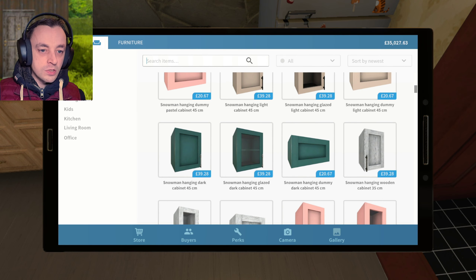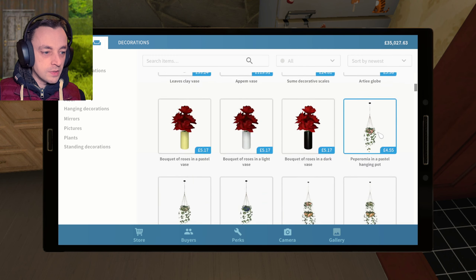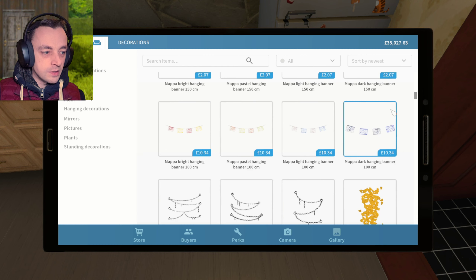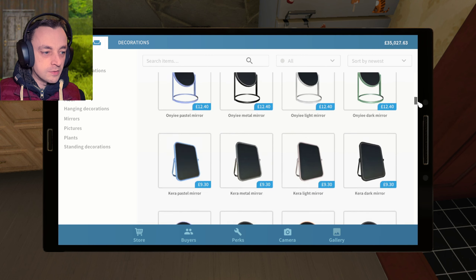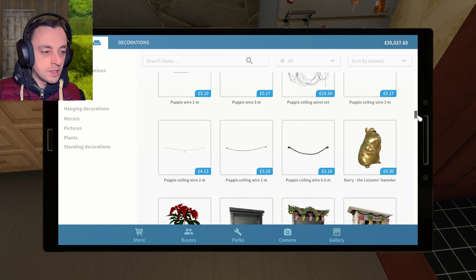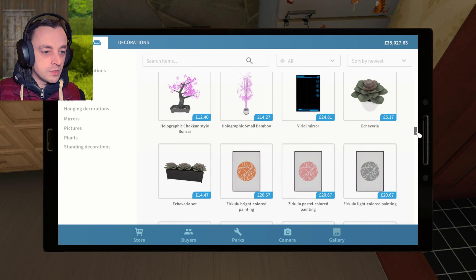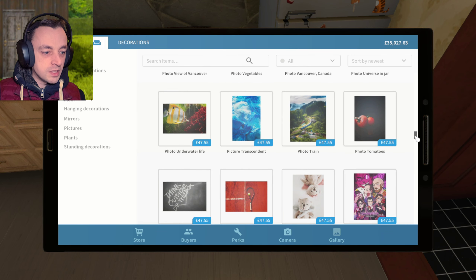Maybe that would be in sort of decorations. I don't know why you would have bins in decorations, but I feel like the bins are in the decorations for some reason. Oh, there's so many things. So many. Okay, but where's the bins? Come on, bins. I'm rooting for you. There's got to be a bin somewhere.